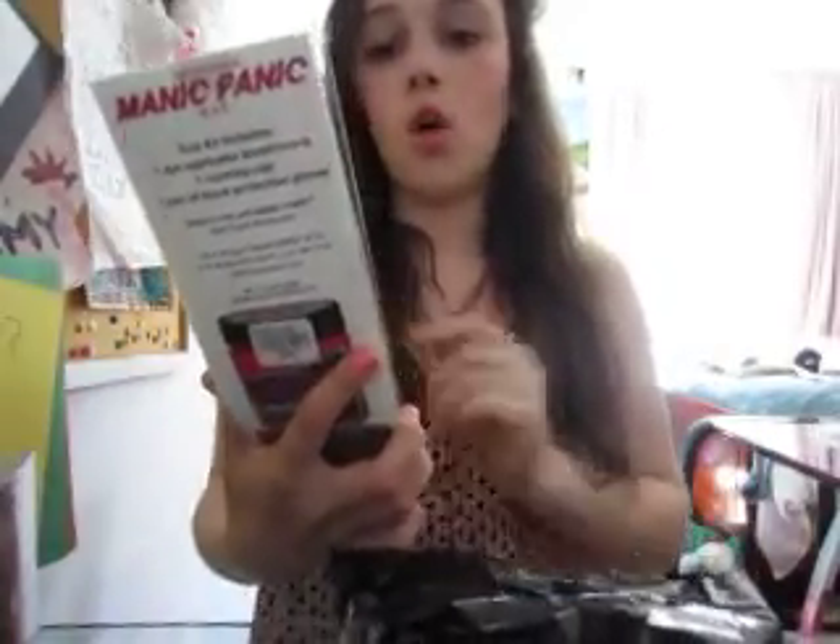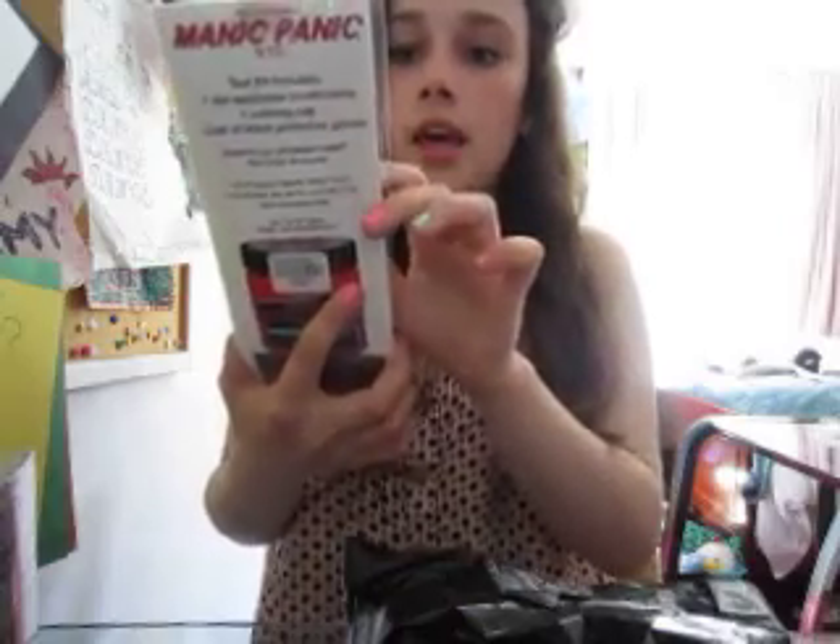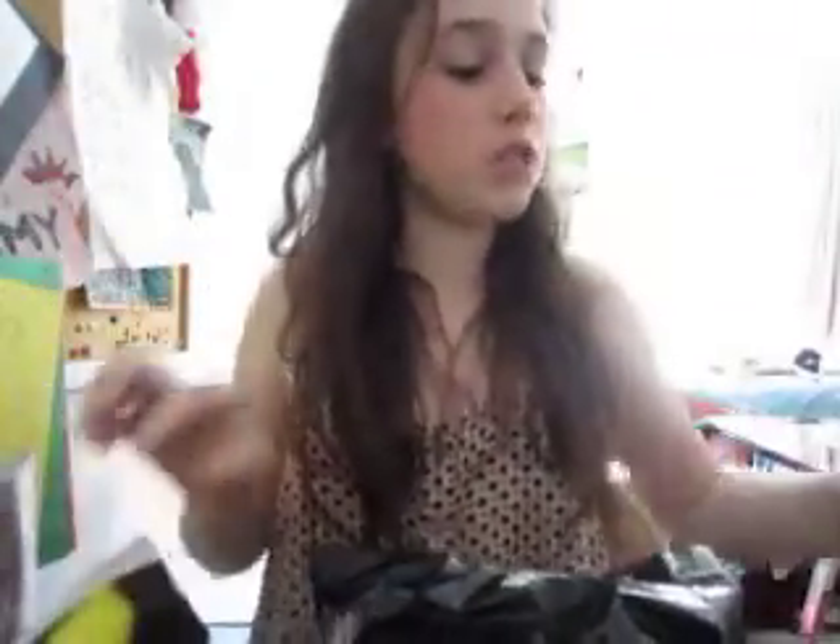The next thing is the Manic Panic dye kit. This comes with one dye applicator, brush and comb — that's this thing. The next thing is one coloring cap — that yellow thingy. The next thing is one pair of black protective gloves. There's not too much stuff in here; I think I'm only going to be using the gloves and the comb and brush. This was $5.99.